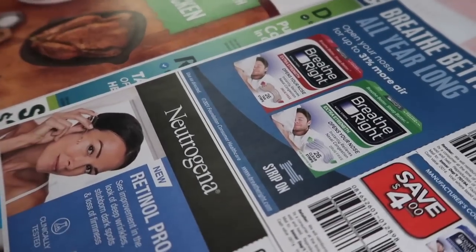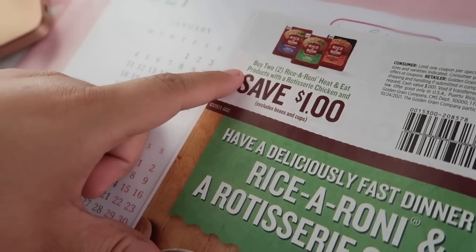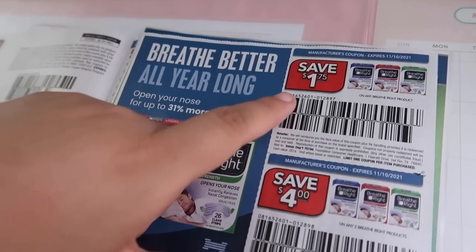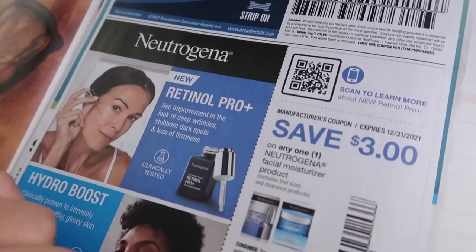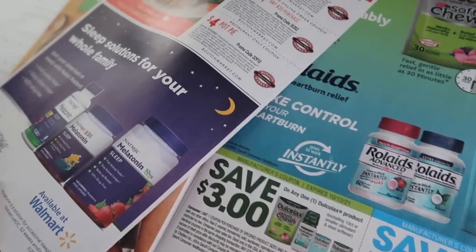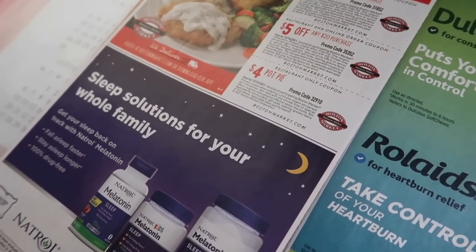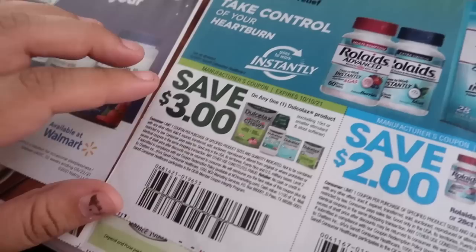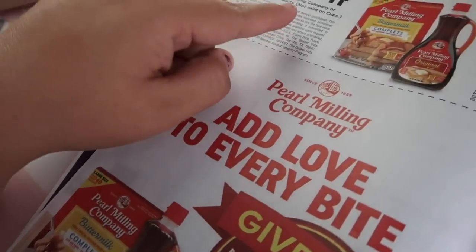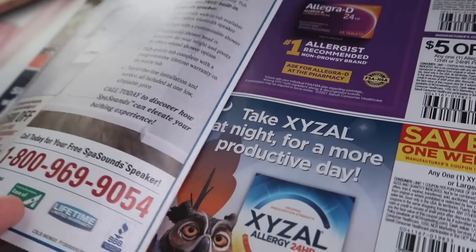Starting off we have $1.00 off two for Rice-a-Roni. Then we have $1.75 off, $4.00 off, and $3.00 off for Neutrogena facial moisturizer. We have some Boston Market coupons — I don't have a Boston Market near me. Then we have $3.00 off and $2.00 off for some other items. Next page: $1.00 off two — I wonder if we have any Ibotta rebates for these items; we'll have to check Ibotta.